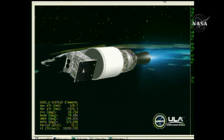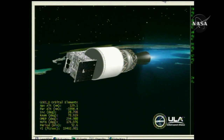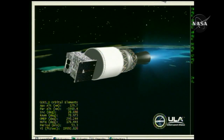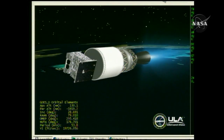Coming up on 7 minutes into the flight. Mark 7 minutes. Altitude now 125 nautical miles, velocity 19,443 feet per second, downrange 691 nautical miles. Still very good control on the nozzle on the second stage.